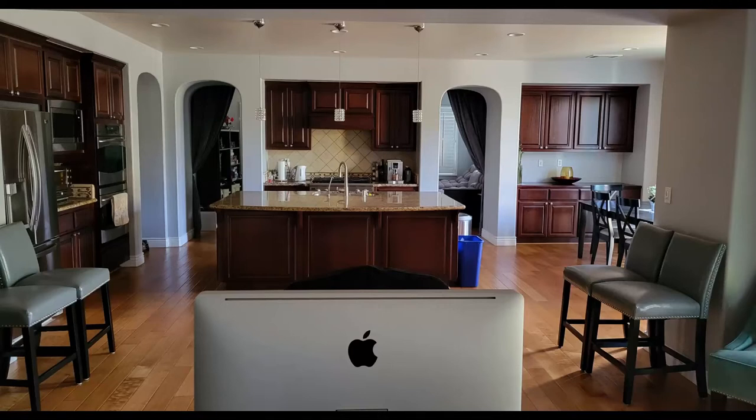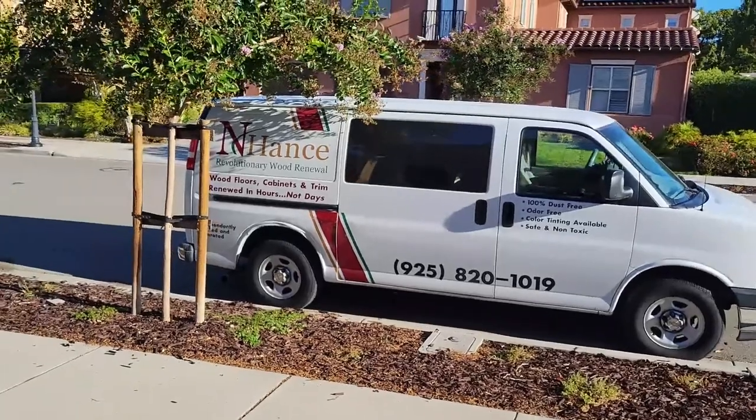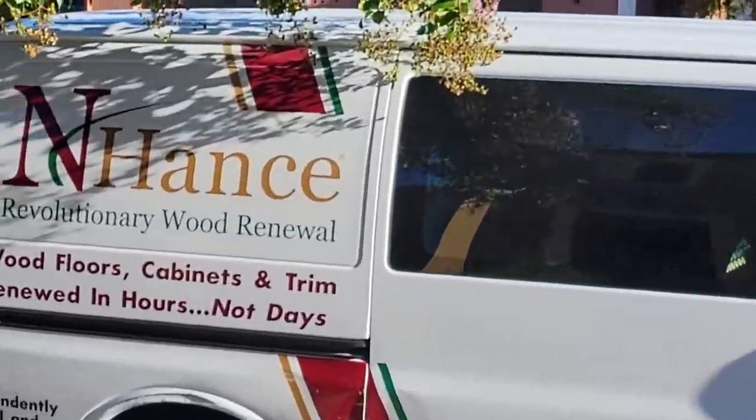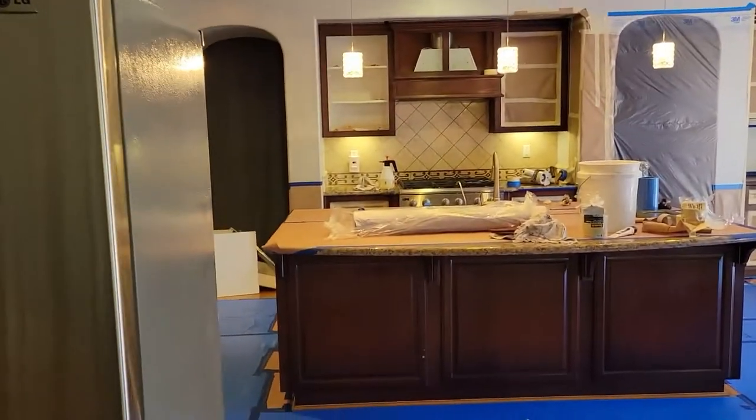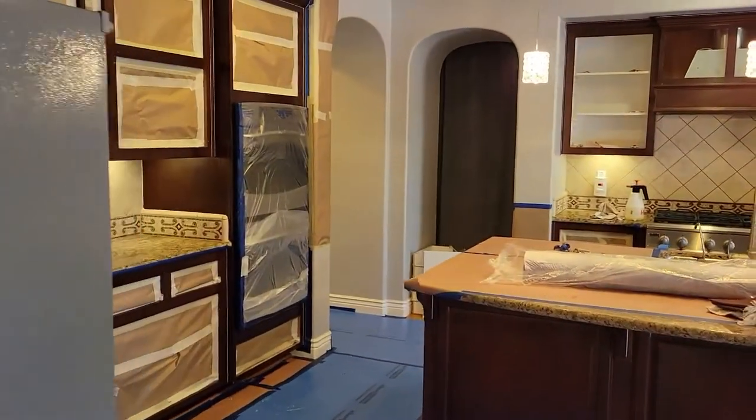I just want to walk you guys through the process that we went through to get our cabinetry redone a different color. We got the company Enhance to do the project.